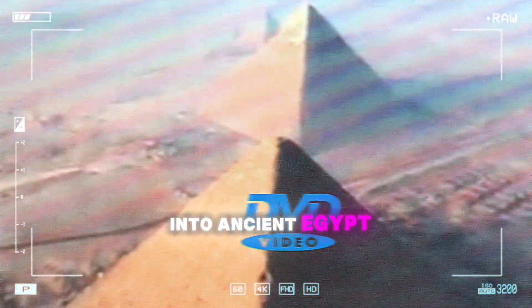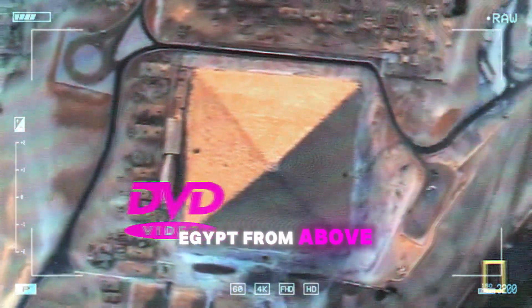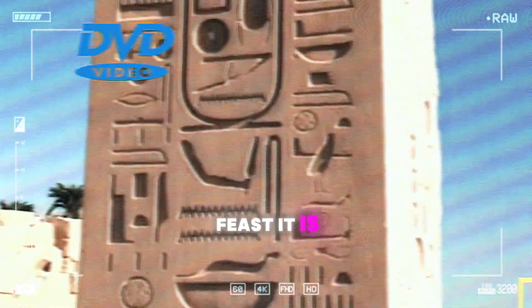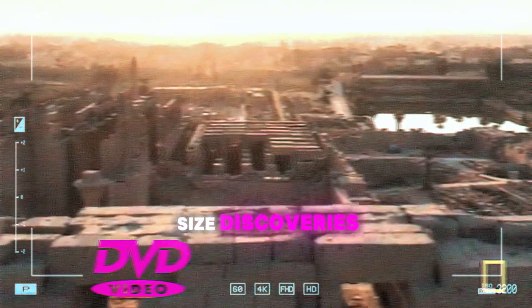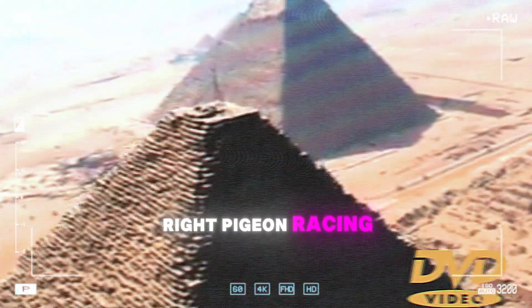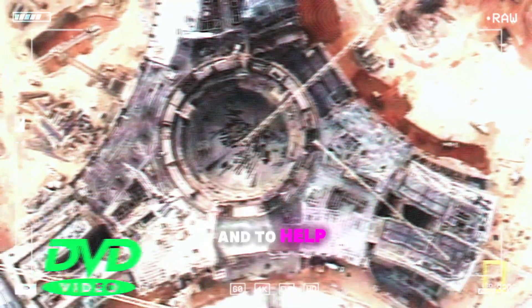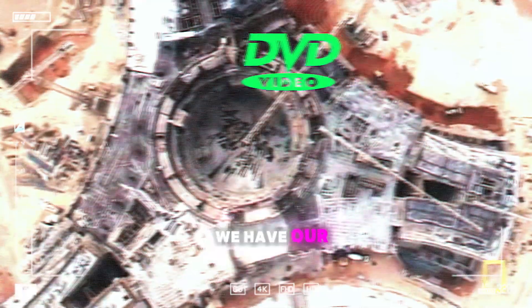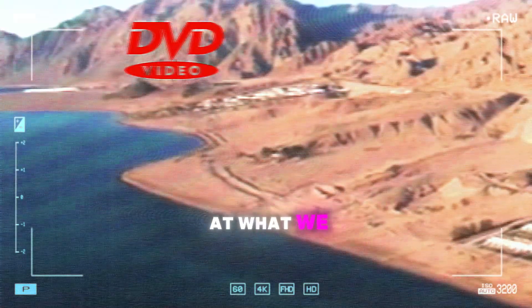Welcome to your Deep Dive. We're diving deep into ancient Egypt today. You provided some incredible footage from National Geographic's Egypt from Above — it's a visual feast. This is going to be anything but your average history lesson. We're talking Nile-sized discoveries, mind-blowing engineering, and pigeons. Ancient Egypt is so much more than just pyramids and pharaohs. I think you'll be surprised at what we find.